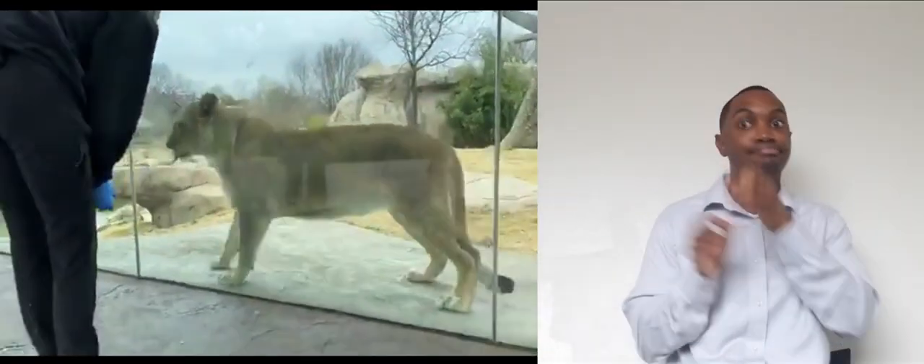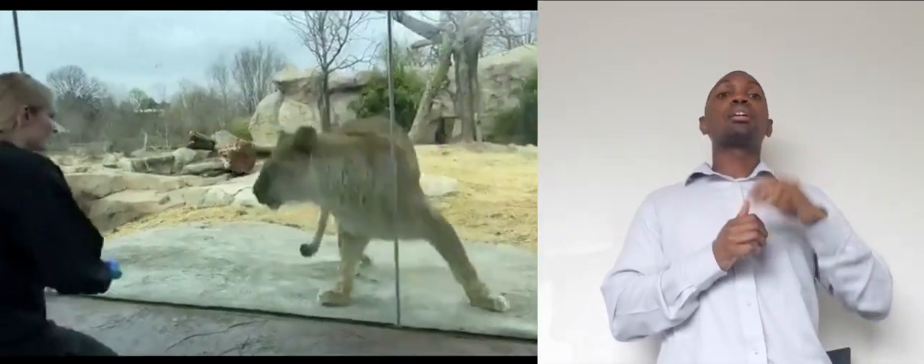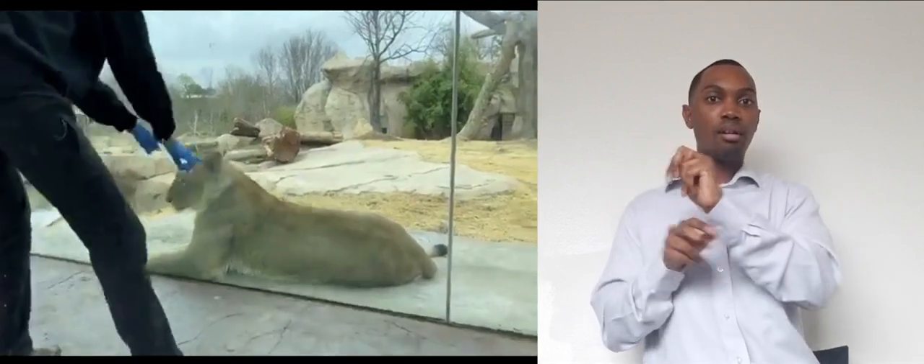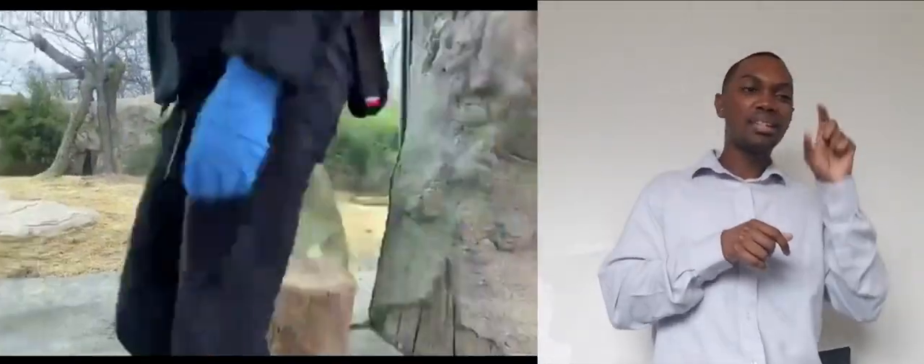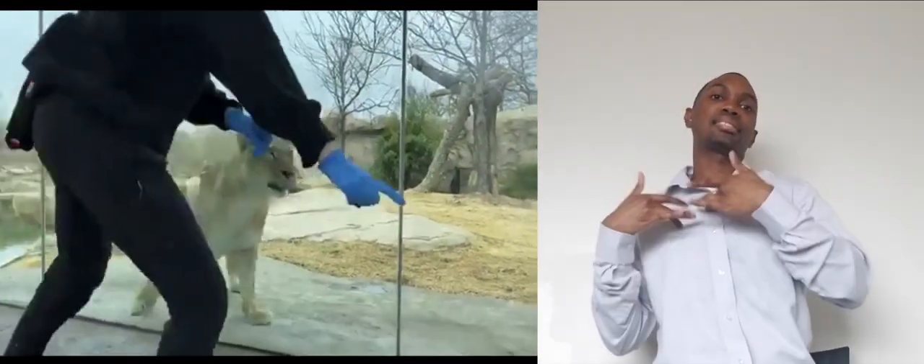If you are familiar with our cats, you will also know that Imani has a partner named John, and John and Imani are usually out here together. In order for Imani to be able to focus on her training, we have John behind the scenes waiting his turn to come out, but he will be joining us towards the end of Imani's training session.